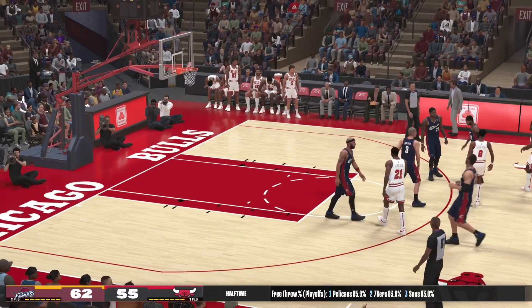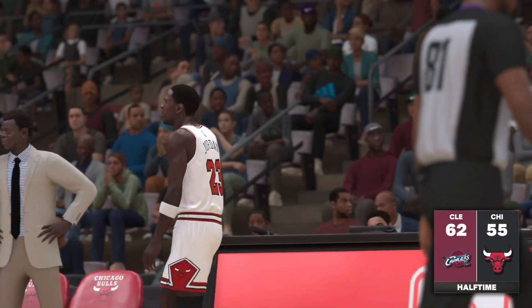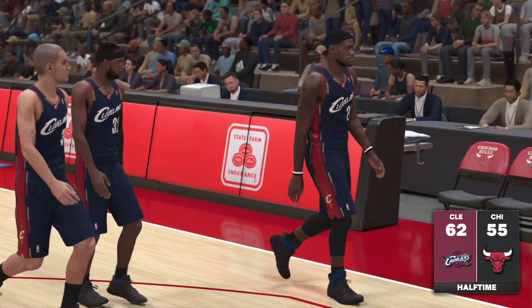And so it's LeBron James making things happen for the Cavaliers. He totaled 14 points in the quarter, giving them all the offense they need right now.